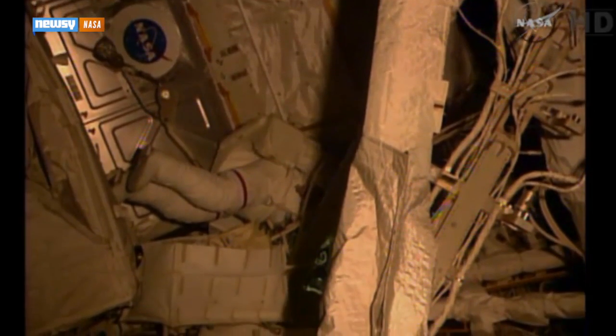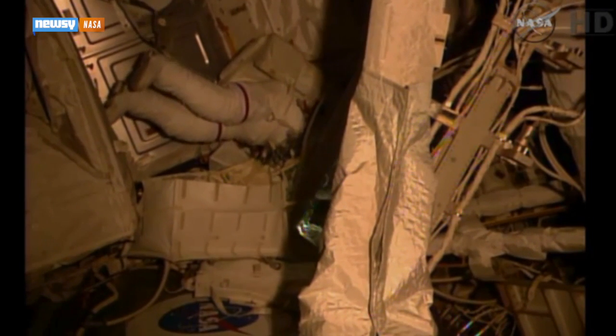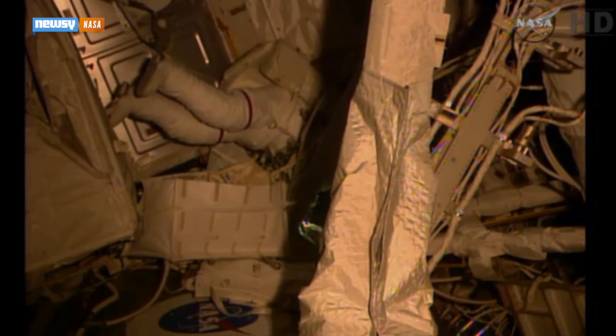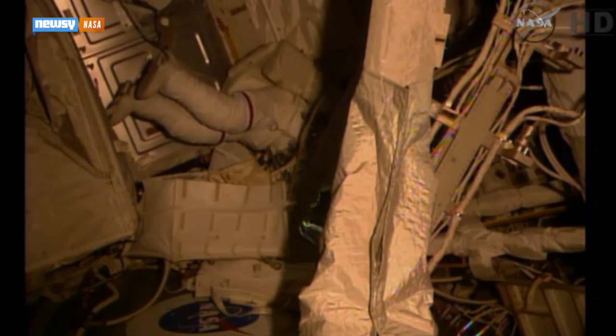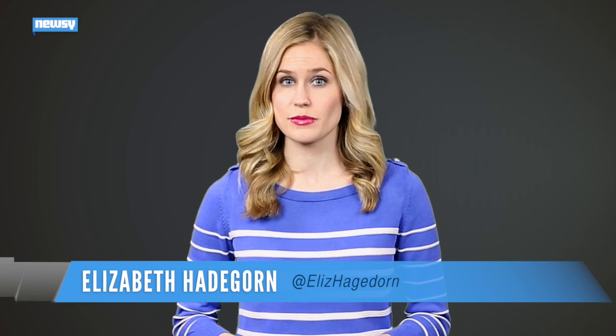By the time they're done, Virts and Wilmore will have spent more than six hours extravehicular, running the last 400 feet of cable needed to connect new docking collars to the station, and installing two new communications antennas. Those antennas will help direct spacecraft around the ISS. Traffic to and from the station is expected to pick up in 2017 when the commercial crew program gets underway.